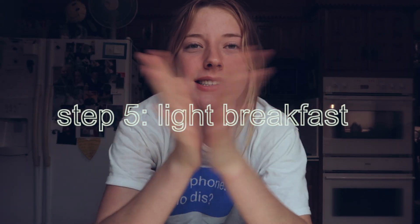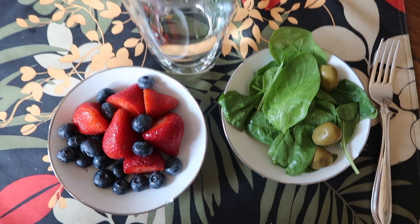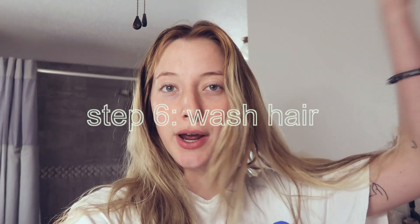Good morning! It is the day of the shoot. I'm going to make myself some breakfast — something healthy but light so that I don't get too bloated, because I'm wearing a very tight top today. Now I'm going to take a shower and wash my hair.